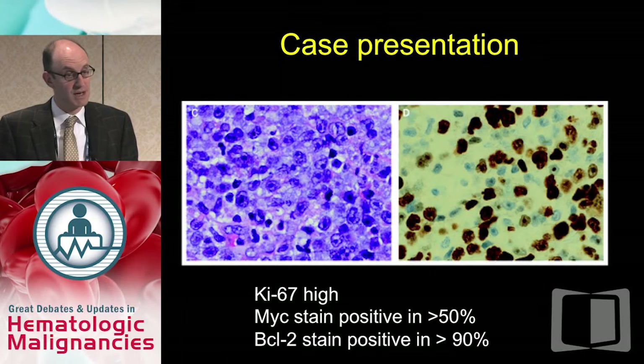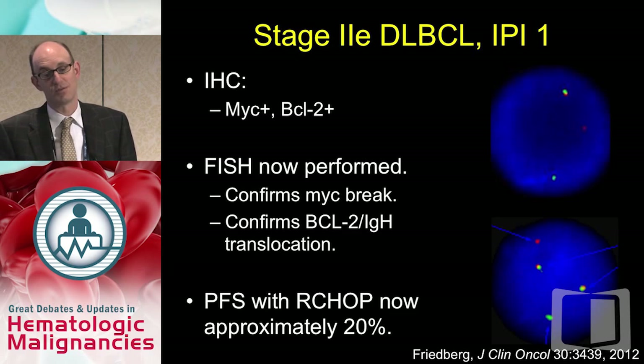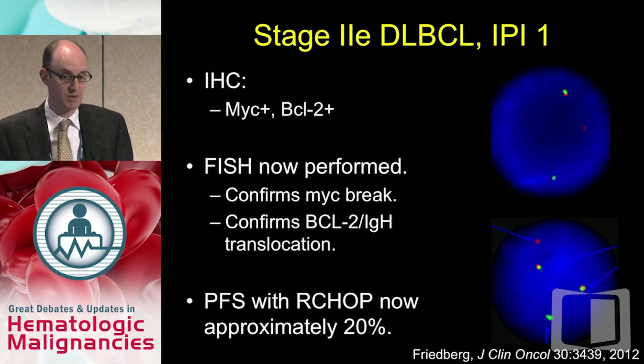However, additional studies found Ki-67 was high. A MYC stain was positive in greater than 50% of the lymphoma cells, and a BCL-2 stain was positive in greater than 90% of cells. After that IHC was done, FISH was performed, which confirmed both the presence of a MYC break as well as a BCL-2 IGH translocation. With just that additional data and no change in presentation, the progression-free survival with R-CHOP is now approximately 20%.